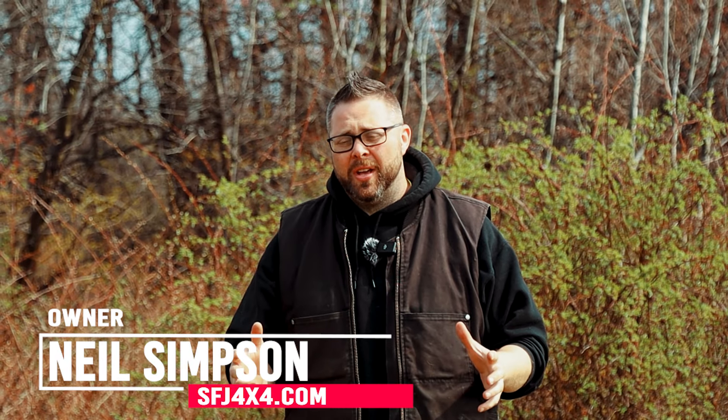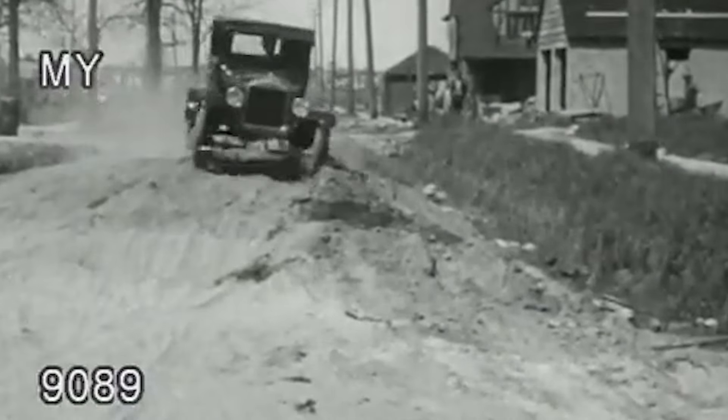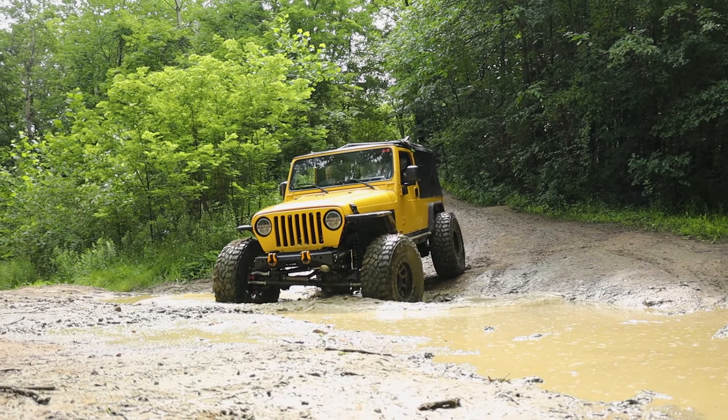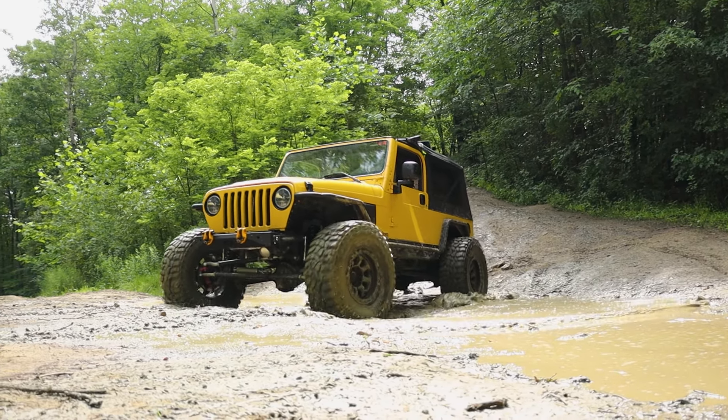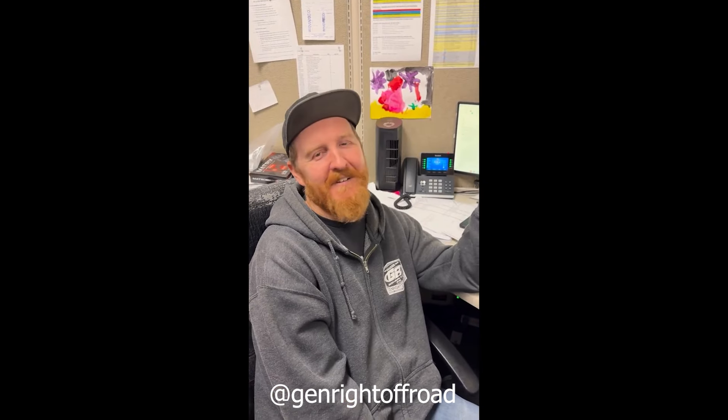Since humans invented the vehicle, we have had a passion for going off-road, adventuring and exploring. Since then, people have been trying to perfect and build the best off-road vehicles possible. And you know what? We did it. And you know what it's not? It's not a Nissan. It's not a Toyota. It's not your precious JL. It's the 2004 to 2006 Jeep LJ.